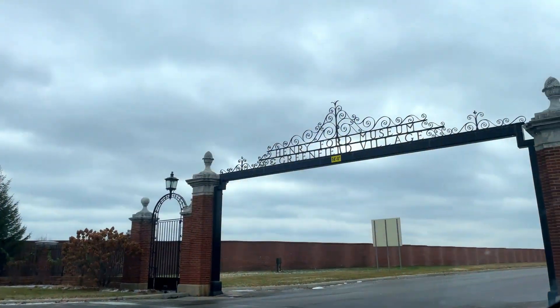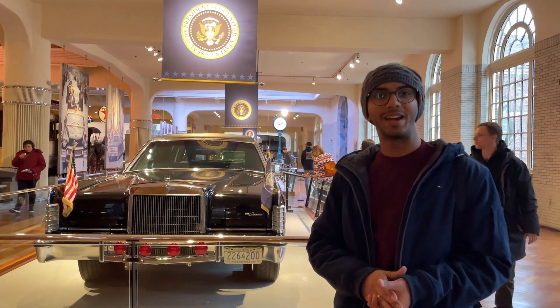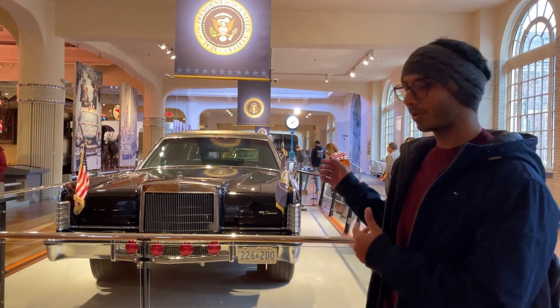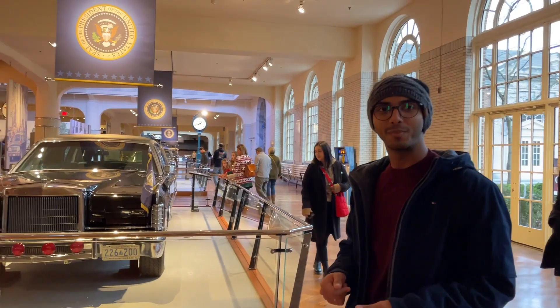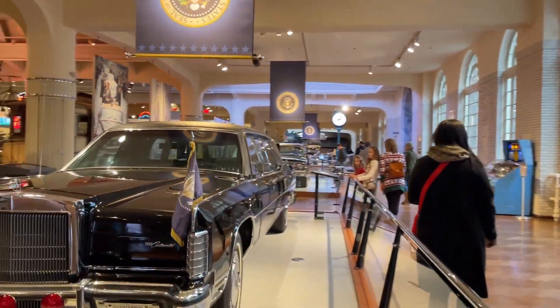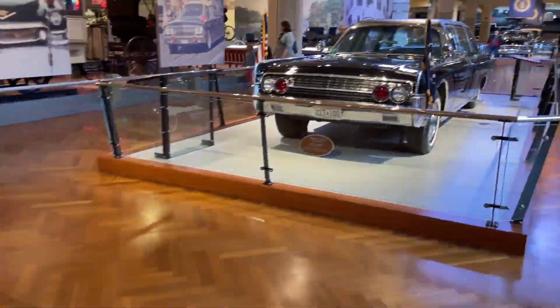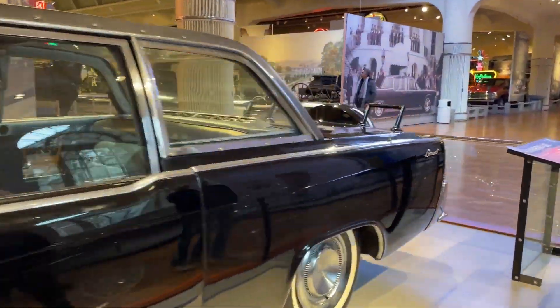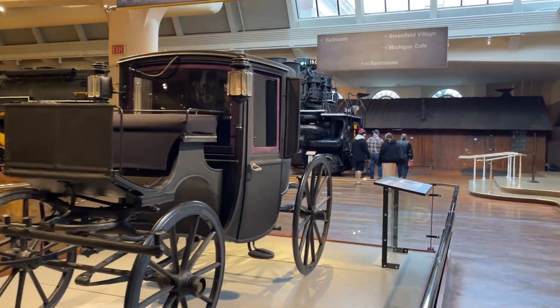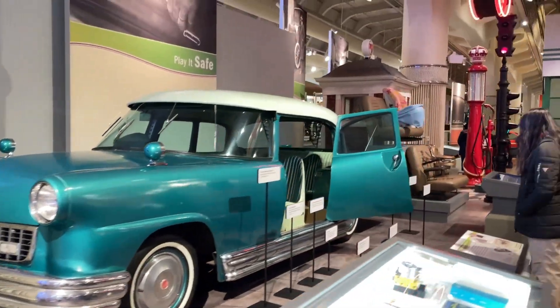Today we are heading towards the Henry Ford Museum and Greenfield Village. The ticket price is $30 per head for museum entry. There are lots of cool sections like the automotive display, modern art gallery, airplanes, heavy machinery, interactive games, a mini science section, and cafes.